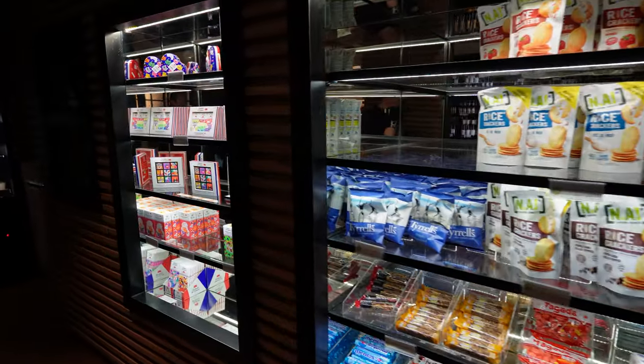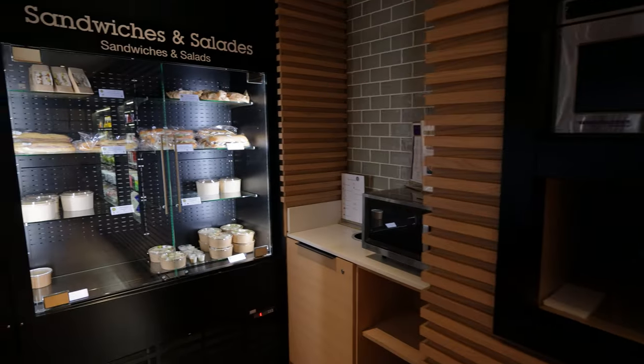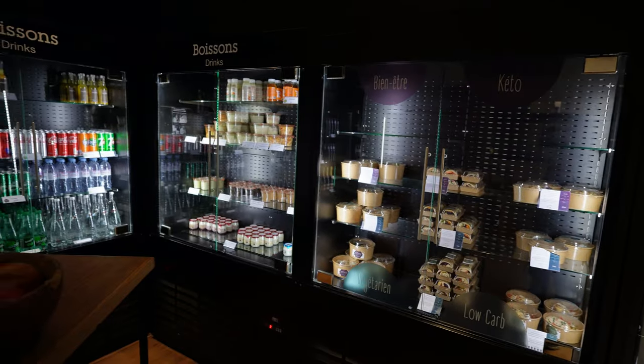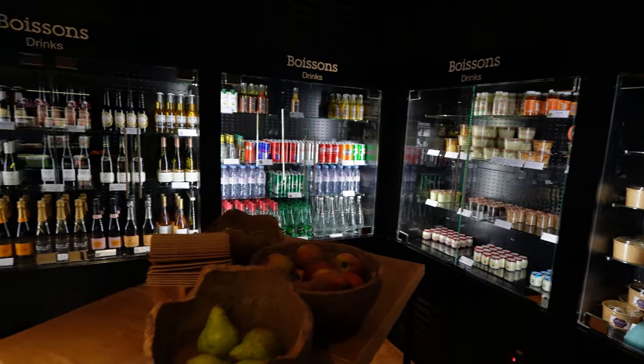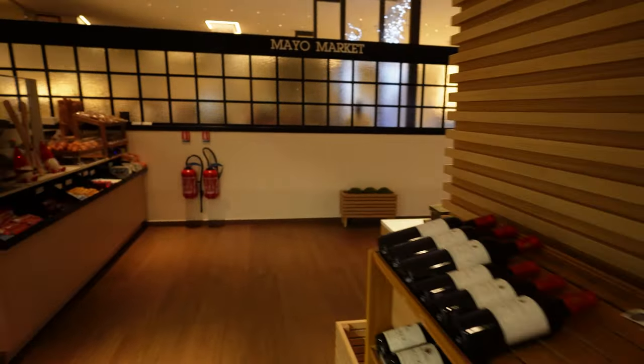Offerings include various snacks like chips, several souvenirs, sandwiches and salads, keto and vegetarian friendly options, drinks with and without alcohol, fresh fruit, and by the register you will find candy bars.